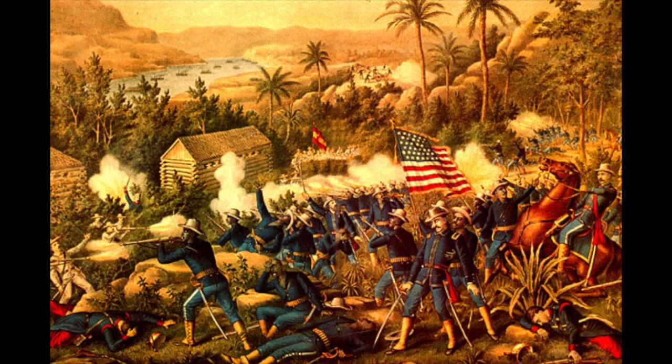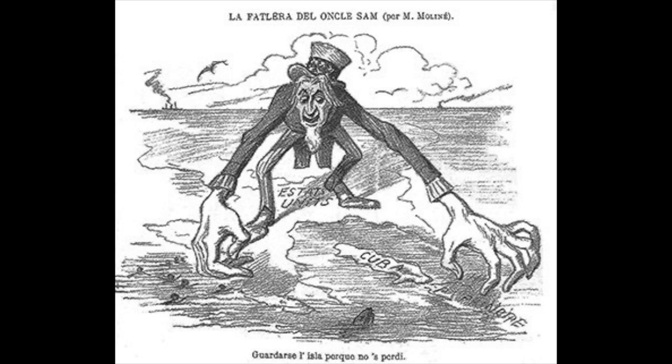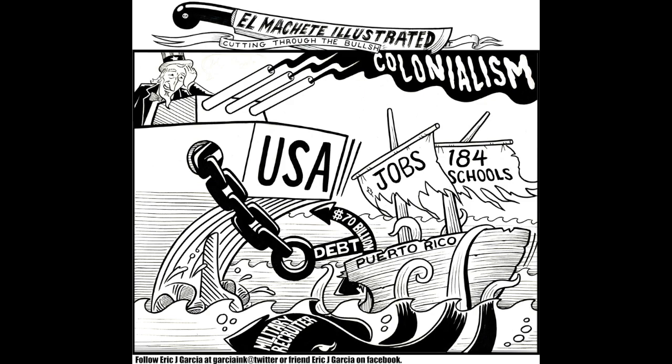Spain controlled Cuba until the Spanish-American War of 1898, when the United States went to war with the Spanish especially in Cuba and Puerto Rico, the last two colonies Spain had in the Caribbean. The United States defeated the Spanish within a year, and with it Spain lost their last two colonies. Puerto Rico was instantly made a U.S. territory and Cuba got a semi-independence.